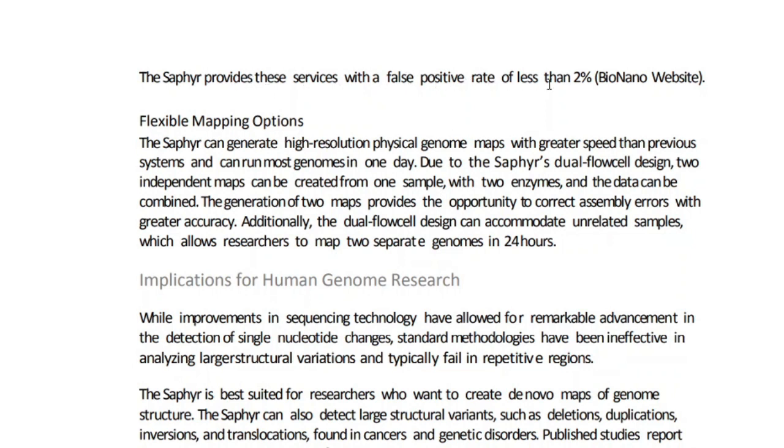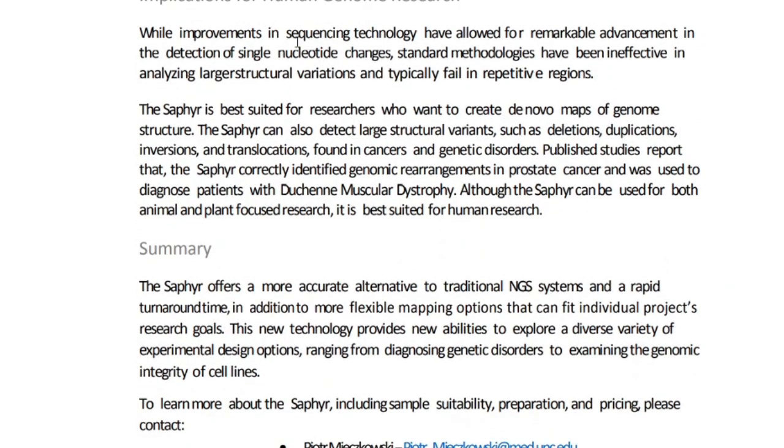The Sapphire can generate high-resolution physical genome maps at greater speeds than previous systems and can run most genomes in one day. Due to its dual flow cell design, two independent maps can be created from one sample with two enzymes, and the data can be combined to correct assembly errors with greater accuracy. The dual flow cell design can also accommodate unrelated samples, allowing researchers to map two separate genomes in 24 hours.